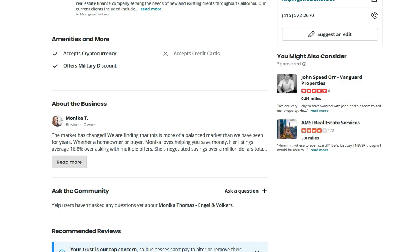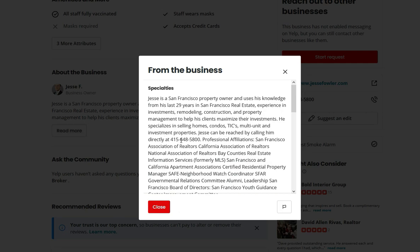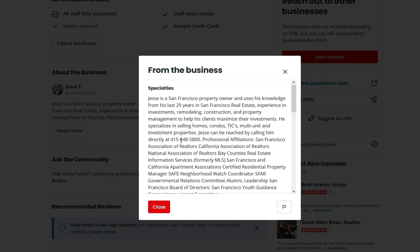Let's take a look at another page. This page also has a full about the business section, they do have more information and it does look really good to a searcher. However, this information is not really set up properly either because it does not help the systems behind the scenes to actually see this business as being a perfect match to all of those searches.